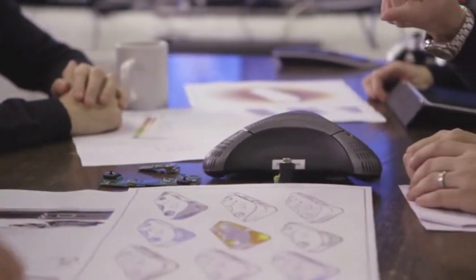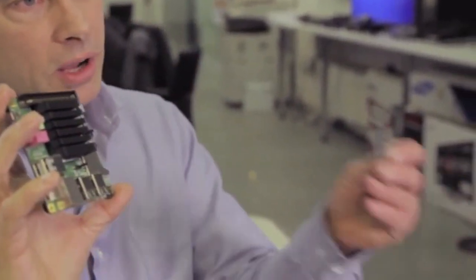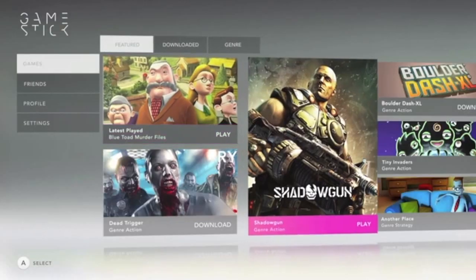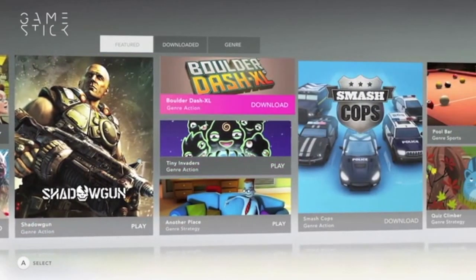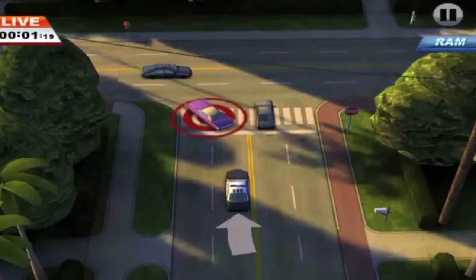We set out with GameStick to create a really beautiful big screen games console. In building that product, there were some really fundamental engineering challenges. We wanted to go from a product this size to a product this size. GameStick is a two-inch games console running Android. For the first time ever, it puts big screen gaming directly in your pocket. It's packed with power and memory to run the very richest games available today. No wires, no boxes, no fuss.